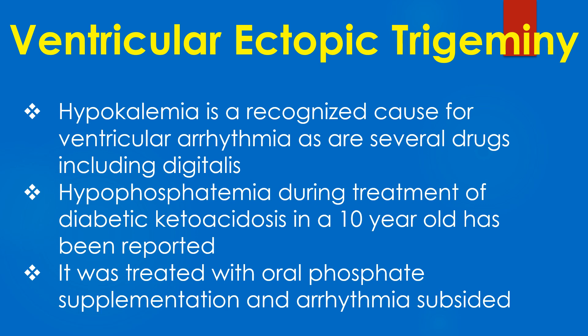Hypokalemia is a recognized cause for ventricular arrhythmia, as are several drugs including digitalis. Hypophosphatemia during treatment of diabetic ketoacidosis in a 10-year-old has been reported as a cause, and was treated with oral phosphate supplementation, after which the arrhythmia subsided.